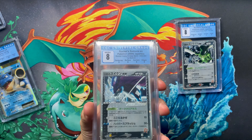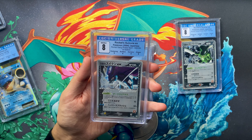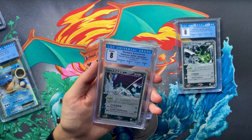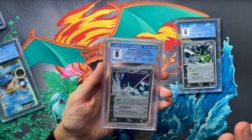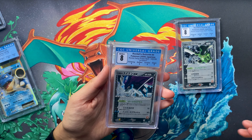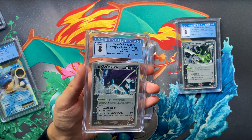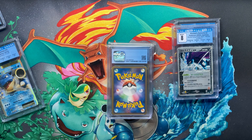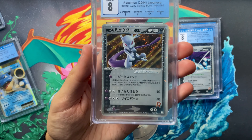Here's something useful to know about CGC grading: if you have two sub-grades at the same low level, that becomes your final grade. So if you get nine corners and nine centering but sevens on surface and edges, according to how CGC does it, it won't be brought up to an eight — it defaults to the lower sub-grade. Even with two strong sub-grades, two low sub-grades at the same level means you default to that lower number.